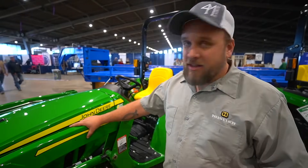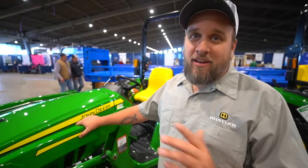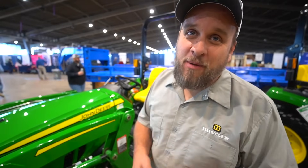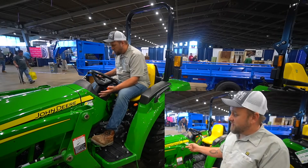I was really hoping they'd have a 4075 or 4066 cab tractor here that I could sit in and compare to some of the 50 to 70 horsepower cab tractors I've been looking at lately. They don't have anything like that, but this 3025D is pretty interesting to me. The knock everyone has on John Deere is that they're too expensive — well, it depends on what you're looking at. This is a competitor in price to some of the other brands. If your talking point about John Deere is that they're all overpriced, you're looking at the wrong models.